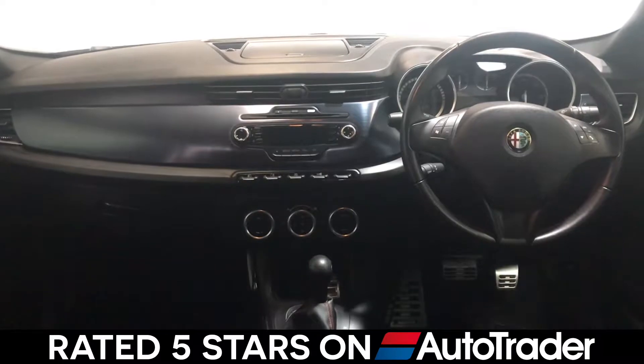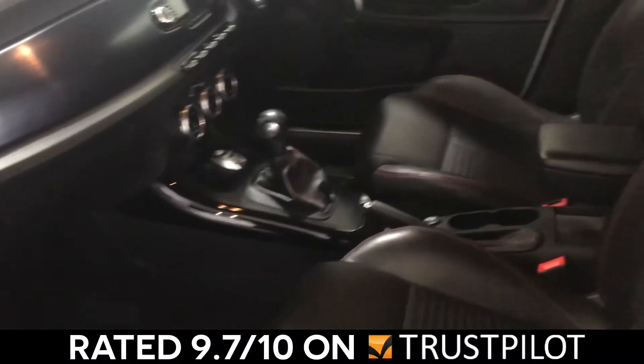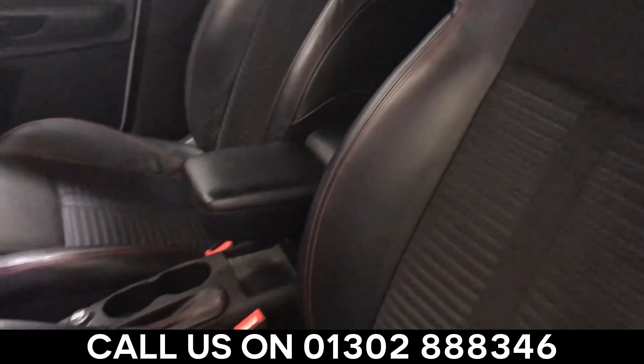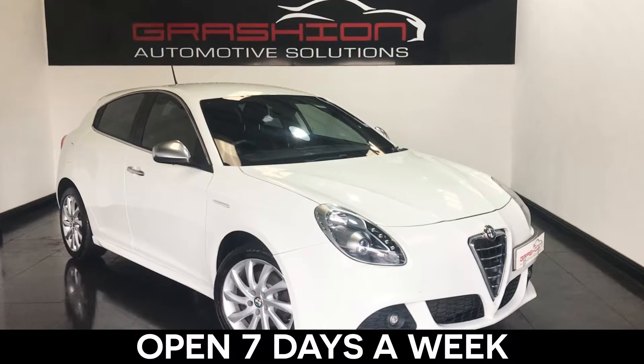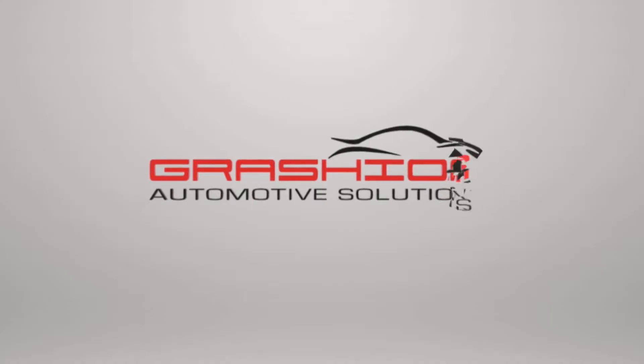Rated 5 stars by AutoTrader and 9.7 out of 10 on independent review website Trustpilot. So call us today on 01302 888 346 and talk to one of our friendly staff. We are open 7 days a week and here to help make buying your next car a pleasure.